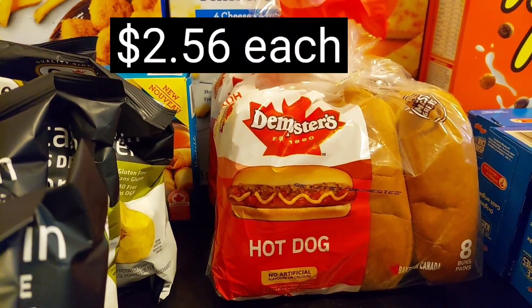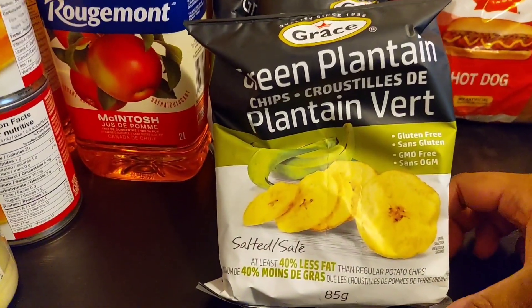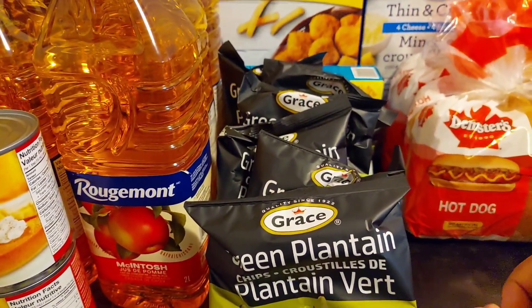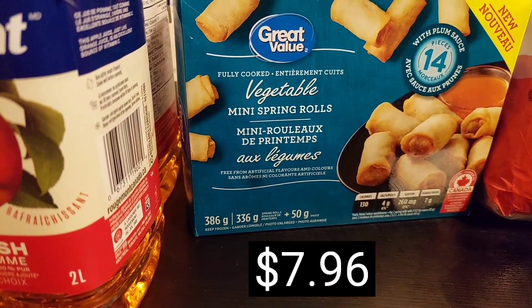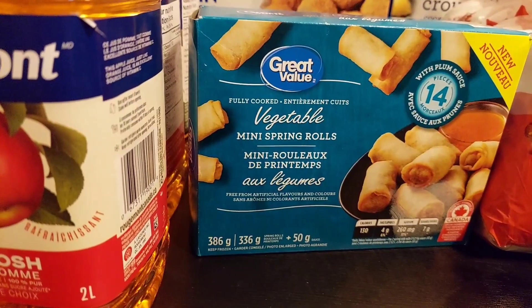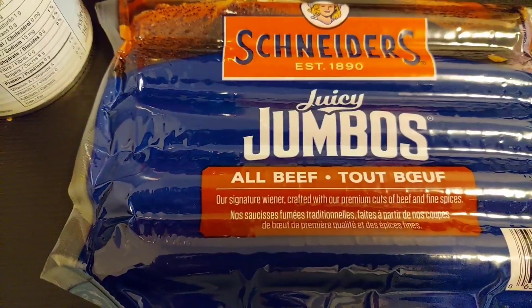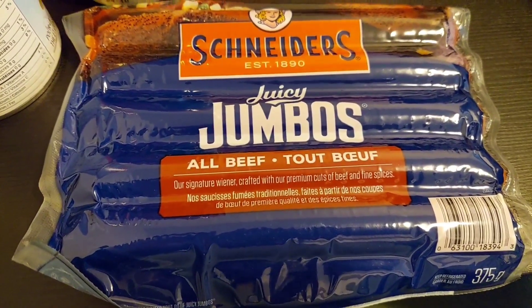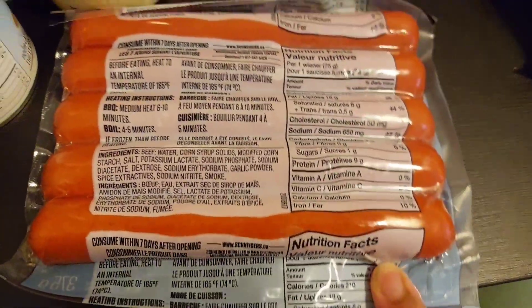I bought two bags of hot dog buns because hot dogs are on the menu for this week. And you guys already know that I love plantain chips during this pregnancy, so there are six bags of the green plantain chips. On the night my kids have pizza, my husband and I will have these mini vegetable spring rolls — they're really good and I enjoy the sauce that comes in the pack. There are 14 pieces that come in this box. I also bought a jumbo pack of beef hot dog wieners — the jumbo ones are what my husband and I will have.